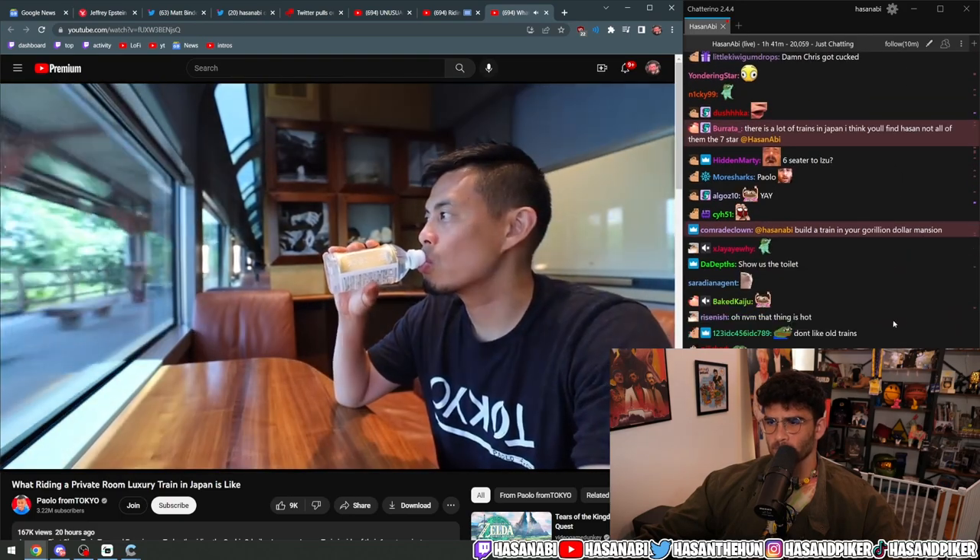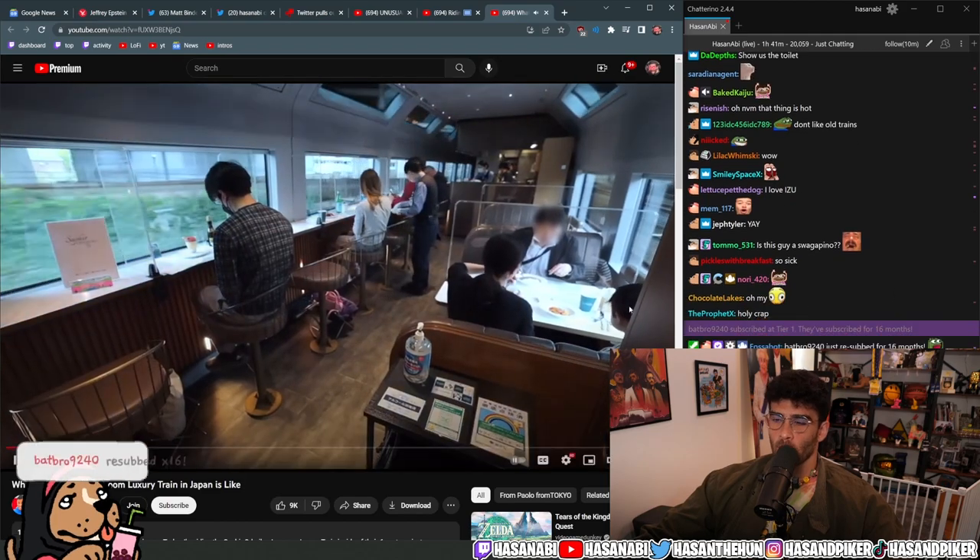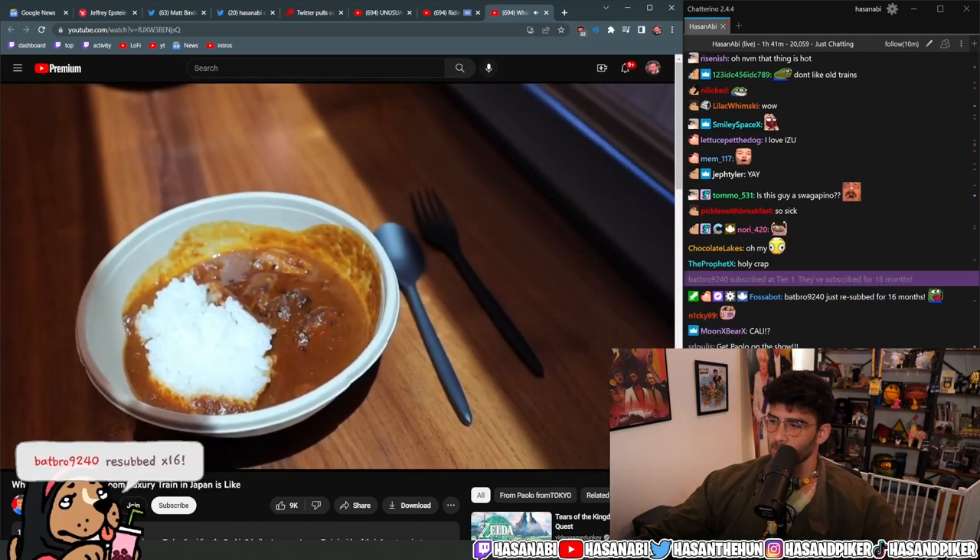This unique train offers premium seats with a view, an in-train restaurant, and a whole lot more which I'm gonna break down for you in this video.